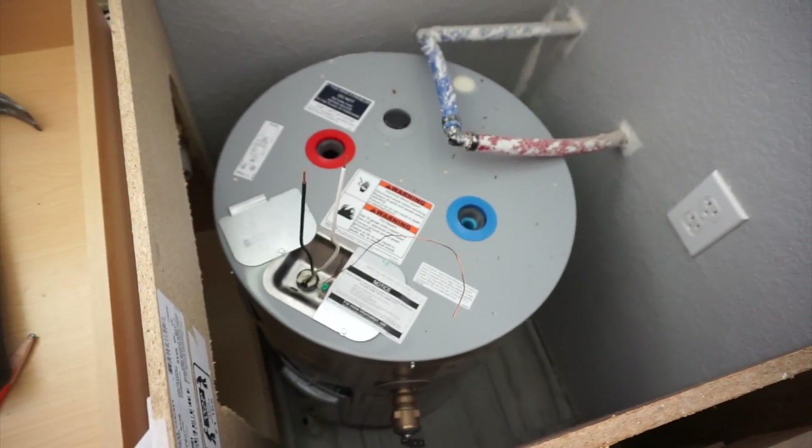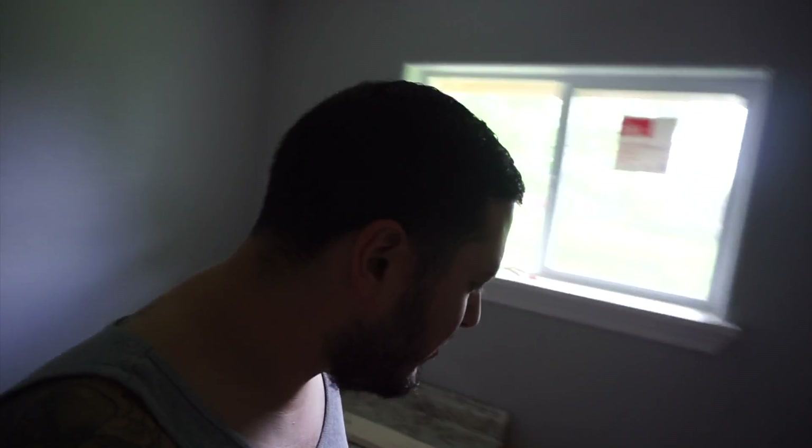First I gotta install this bad boy. That's the water heater there — it's a 25 gallon water heater, and it's electric. So it gets the water hot really fast, and it's all you need for this small house.